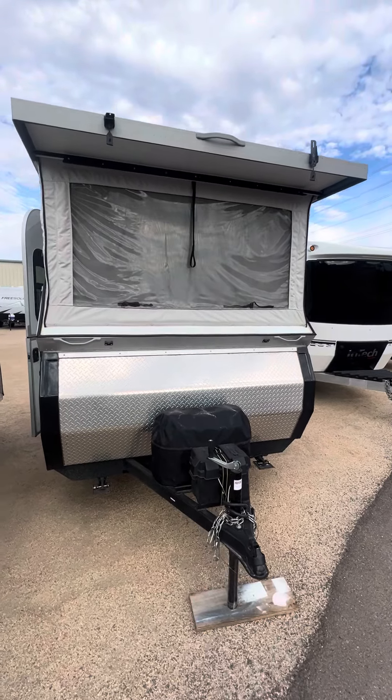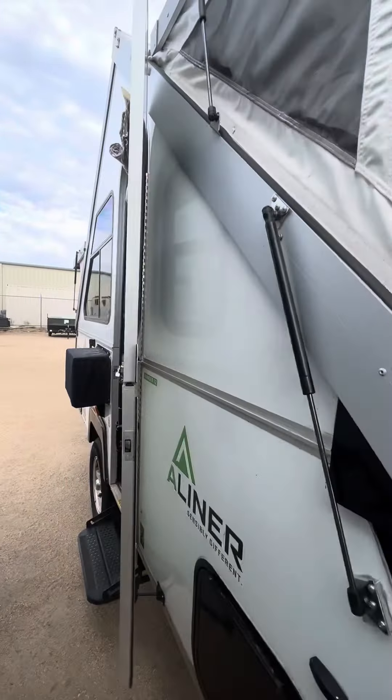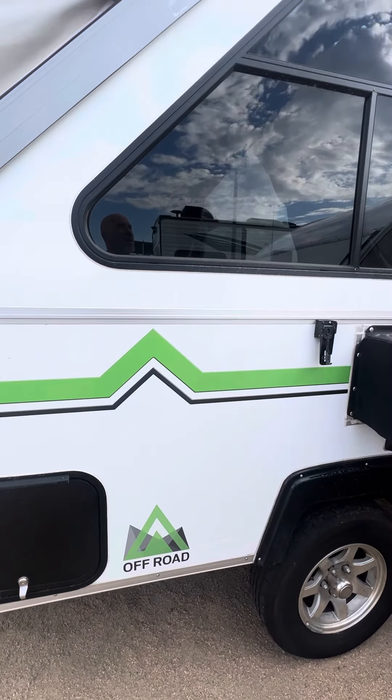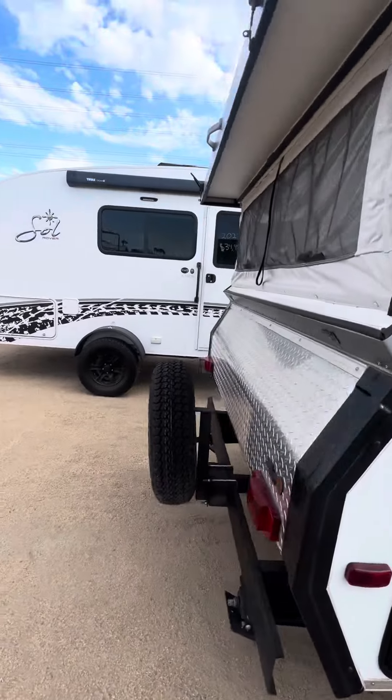Good morning from sunny Arizona. Today we are looking at a 2017 A-liner. This unit is hard-sided, in very good shape, was purchased here new, and recently traded in.